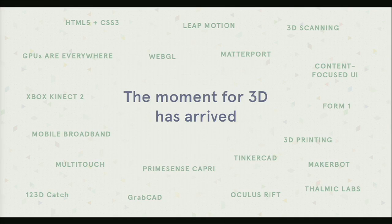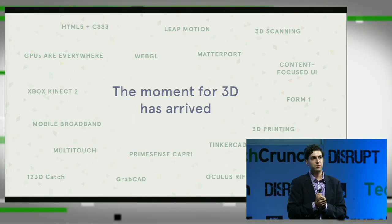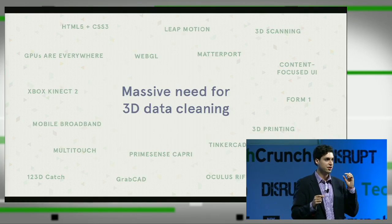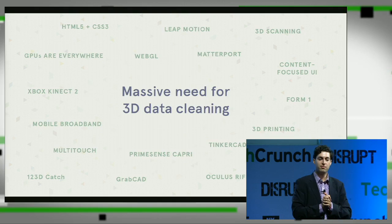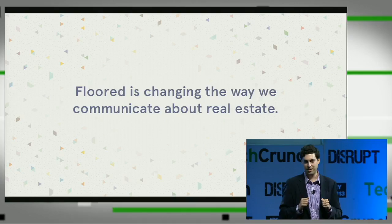This is our team — everything we do, we think of in 3D. If you go to floored.com/about, you'll be able to click on our faces and see us making funny faces. Behind the scenes, in the technology ecosystem at large, there's a ton of awesome activity going on in the 3D field. We think there's going to be a massive need in the future for a company that seeks to exist just to refine that data to make it usable for end users. That's us. We're Floored, and we're changing the way that we communicate about real estate. Thank you.